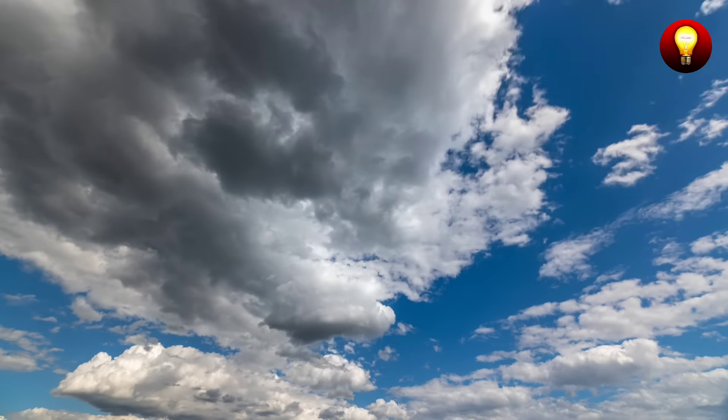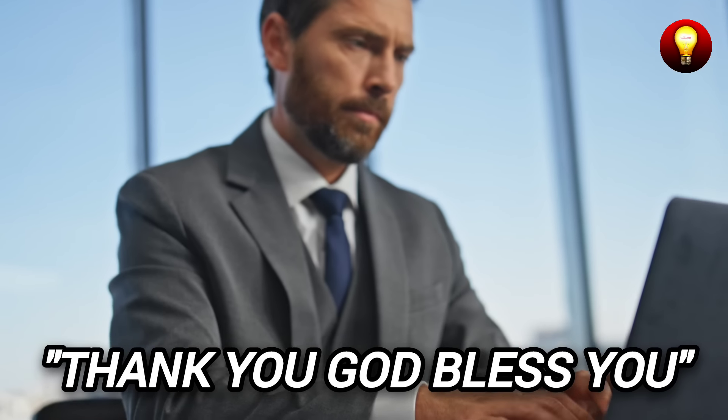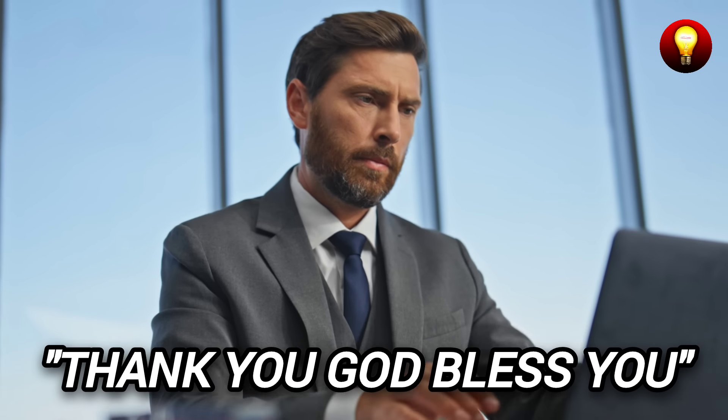And so we come to the end of this video. Thank you for being part of our channel. God bless you abundantly. Until the next video.